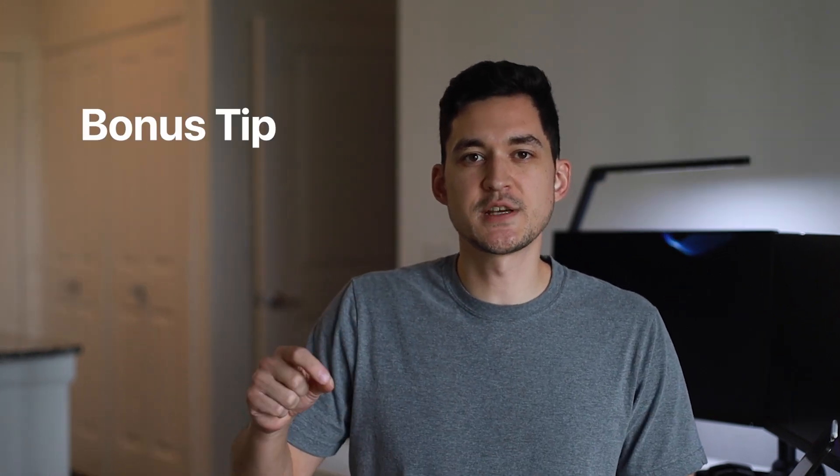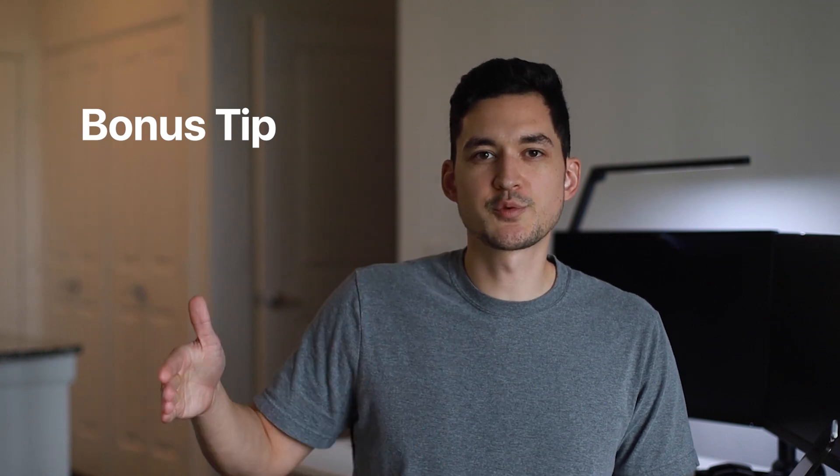Throughout this video, I'm going to give you some tips and tech to help you stay productive. Make sure you watch until the end to see the last bonus tip that really helped me going into 2022.